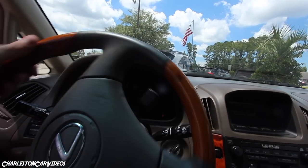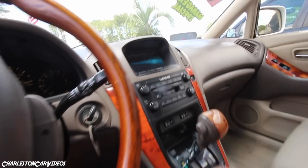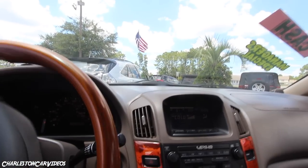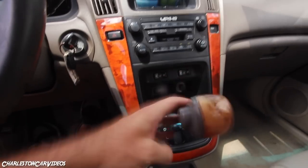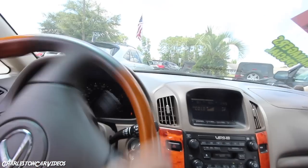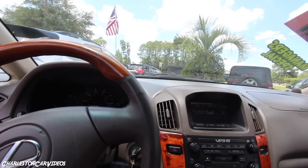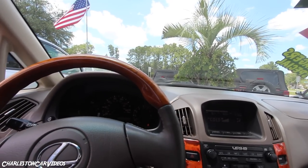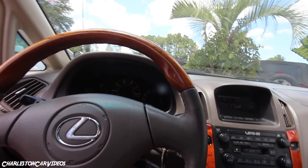Before we go, let's check — is there a backup camera? Absolutely no backup camera in this car. Backup cameras were not a thing back in 2001. There may have been some companies that had one but I don't know any off the top of my head. Let's pop the hood and see what we've got.